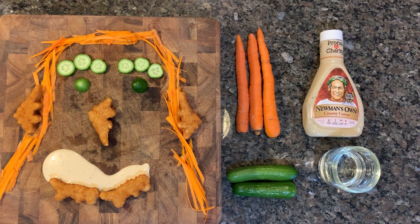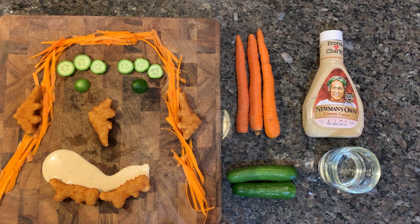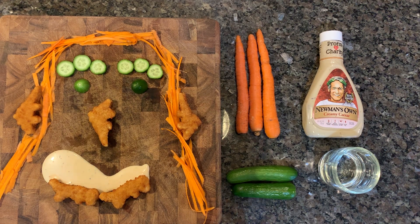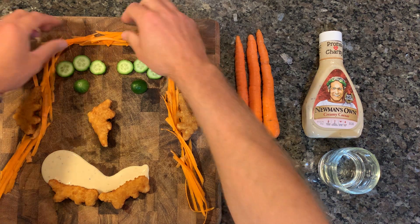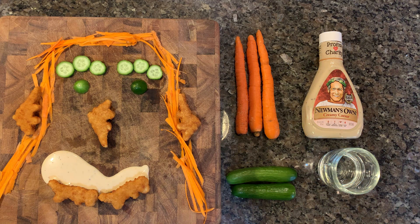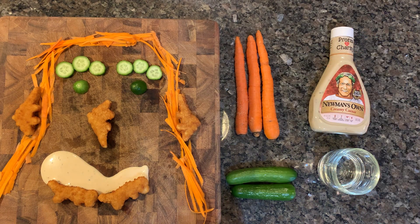Welcome to episode 11 of Nothing But Nuggies. Today we have a special guest — Caesar. Caesar is made up of some interesting elements: lovely carrot hair, beautiful green cucumber eyes and eyebrows, a misshapen half-smiling mouth of caesar dressing with Newman's Own, and chicken nugget nose, ears, and teeth.